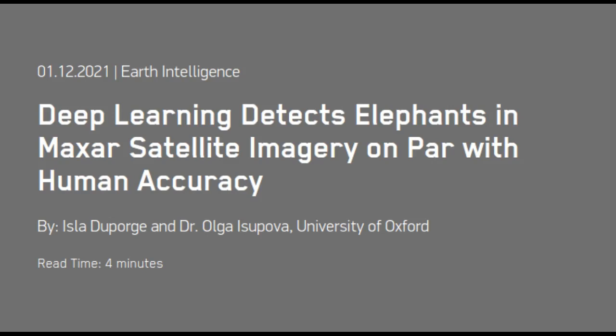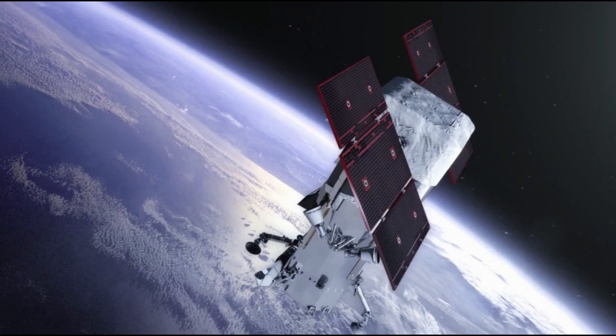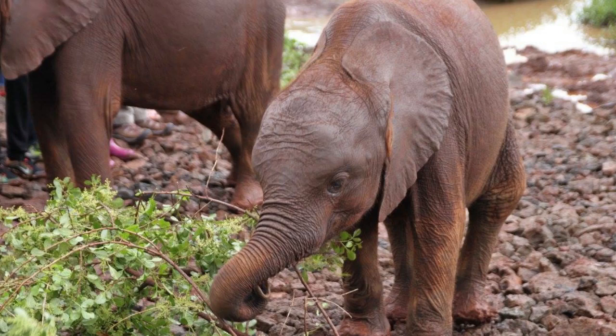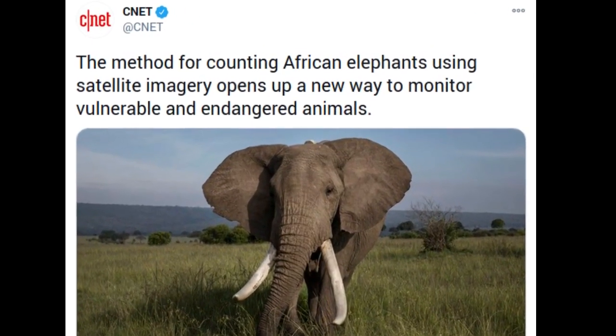For the first time, scientists have successfully used satellite cameras coupled with deep learning to count animals in complex geographical landscapes, taking conservationists an important step forward in monitoring populations of endangered species. The satellite WorldView-3 used high-resolution imagery to capture African elephants moving through forests and grasslands, and the automated system detected animals with the same accuracy as humans are able to achieve.